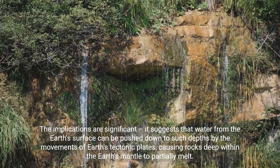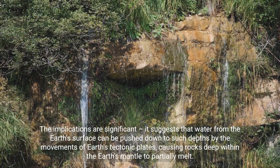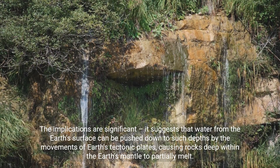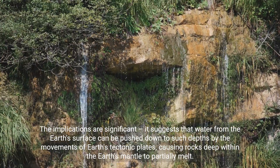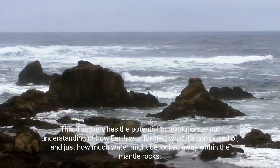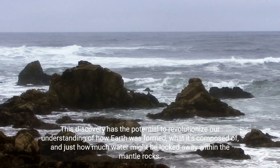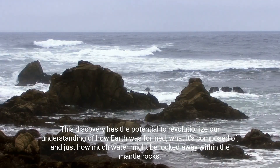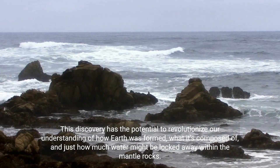The implications are significant. It suggests that water from the earth's surface can be pushed down to such depths by the movements of earth's tectonic plates, causing rocks deep within the earth's mantle to partially melt. This discovery has the potential to revolutionize our understanding of how earth was formed, what it's composed of, and just how much water might be locked away within the mantle rocks.